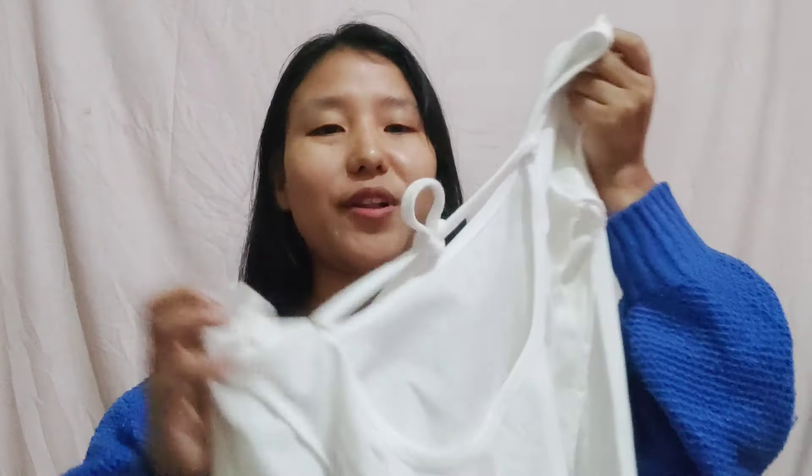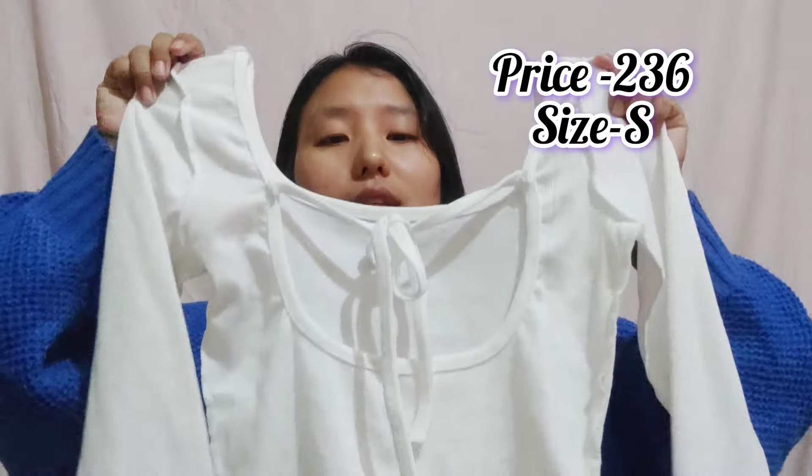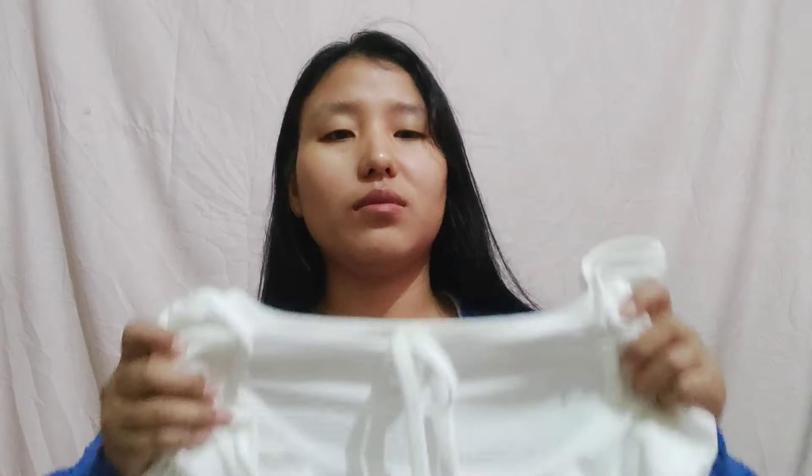Moving on to the next product — another white top. This is a beautiful top and I bought it because it has a beautiful back detail. It's a rib material so it's kind of stretchy. The only problem was I expected the length to be longer, but that expectation was ruined. I'm not into crop tops, and this one sits right at the bust area — very uncomfortable for me. But for people who are very slim, it's a good purchase.